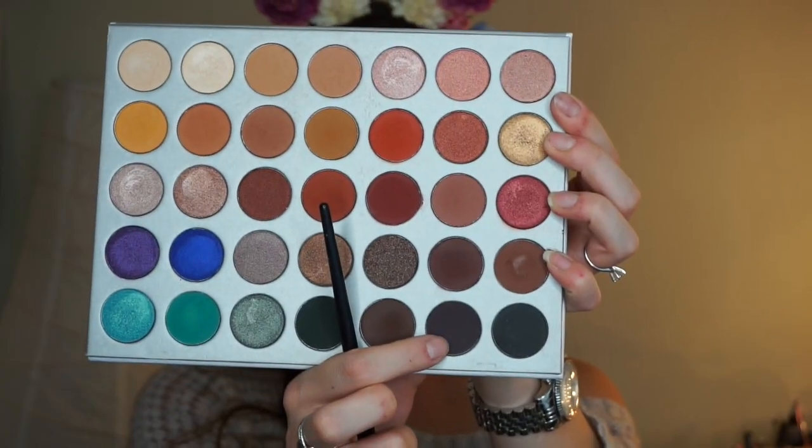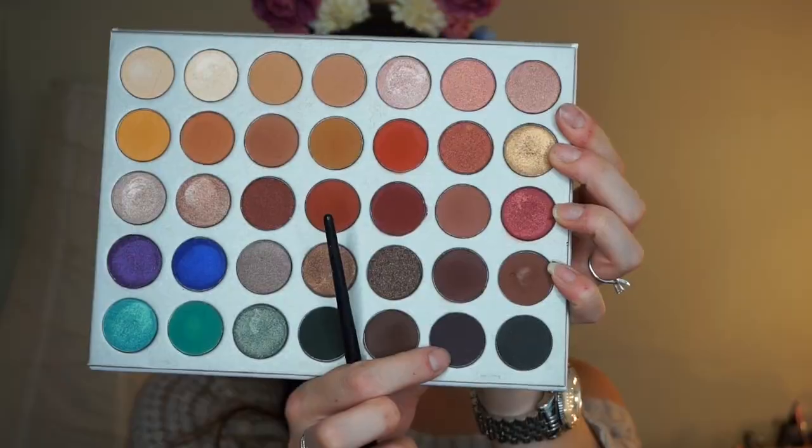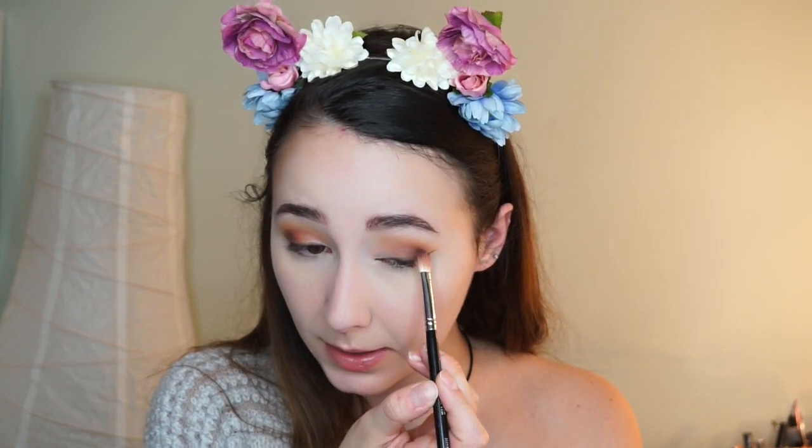Now I'm gonna take a more precise brush, the Morphe E32, and dip into the shade Central Park. I'm gonna try to make like an eyeliner effect with this, and then I also decided to do a little bit of a wing with this as well. Then I'm just gonna take a little bit more of that Central Park color and add it on my outer corner, smoking that out a little bit.